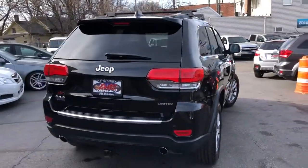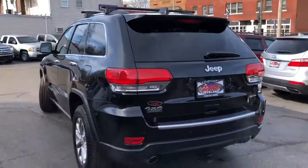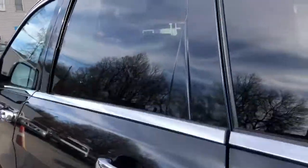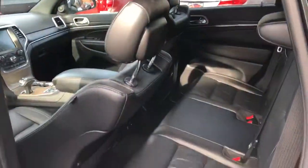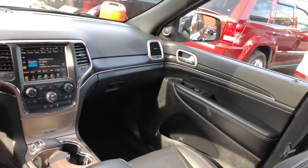Black on black leather, factory trailer tow pack, power rear gate, second row heated seats, first row heated seats. You also got a heated steering wheel. You got the premium sound system with satellite radio, sunroof, backup cam with guides.